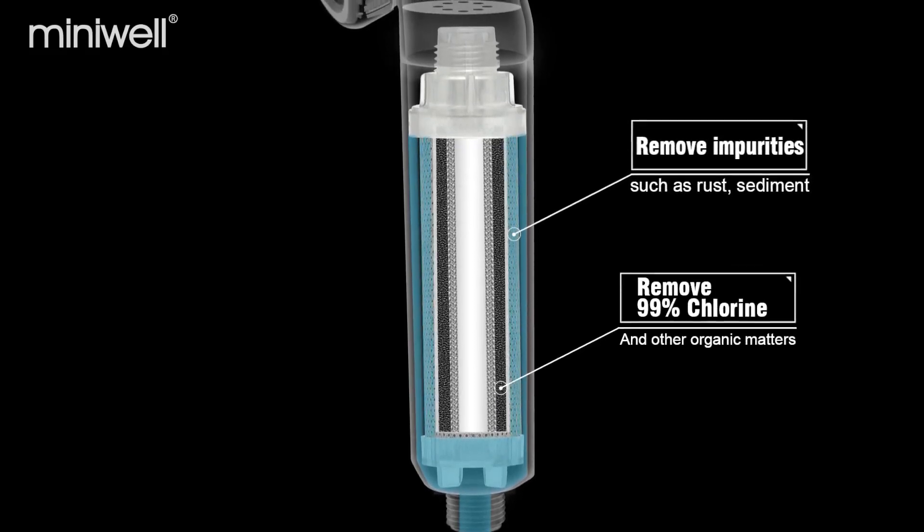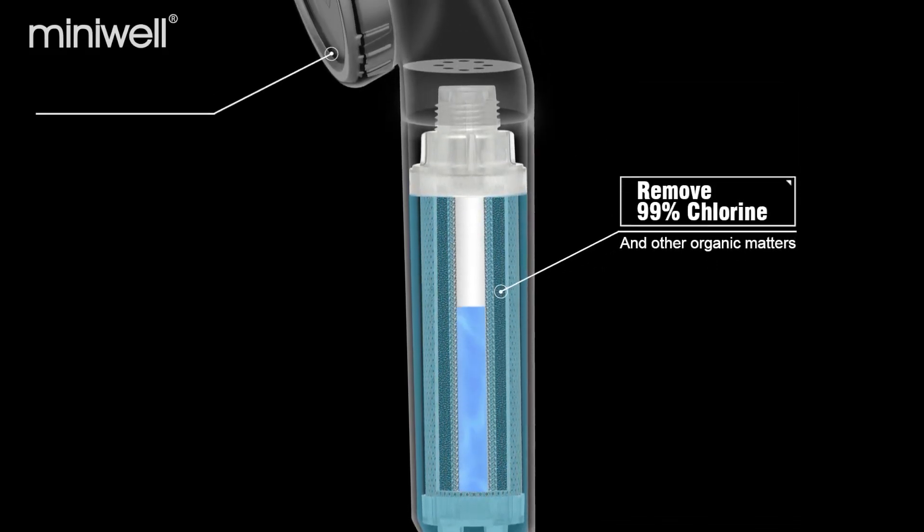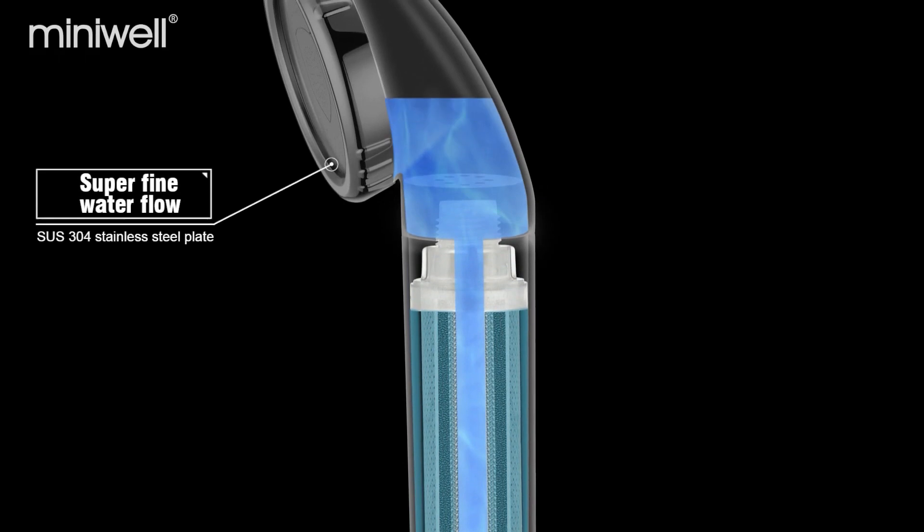Remove impurities. Remove 99% chlorine. Superfine water flow.